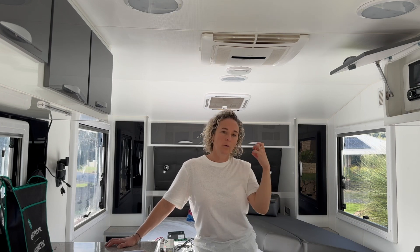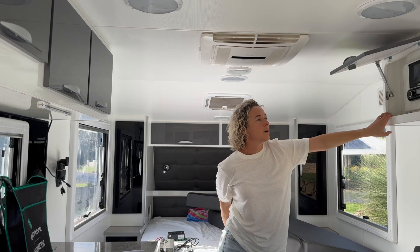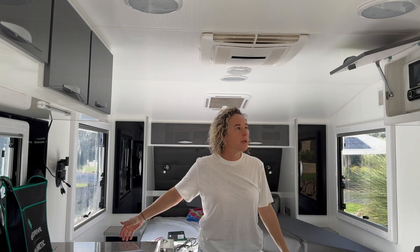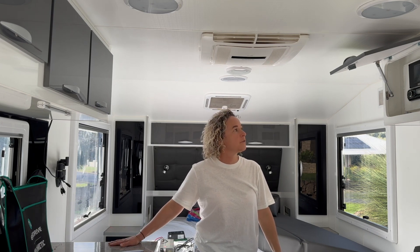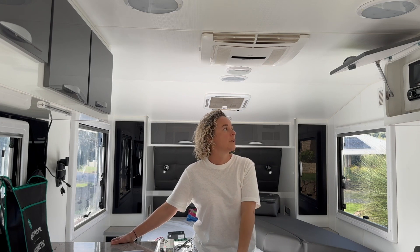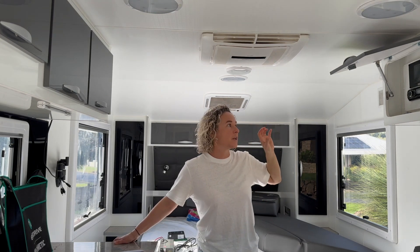To rattle off some live numbers: we've got 21 amps coming in on the left-hand solar and 20 amps on the right-hand solar — so about 41 to 42 amps coming in from solar — but we're also taking 19 amps out from the batteries.